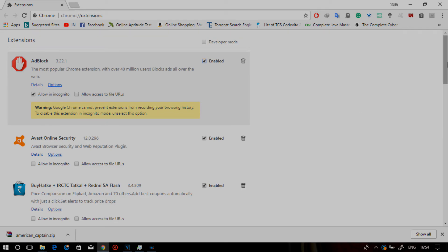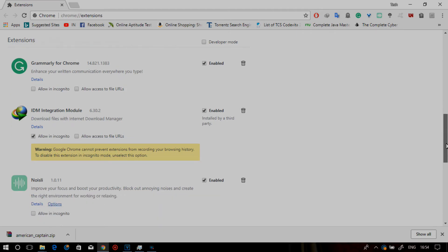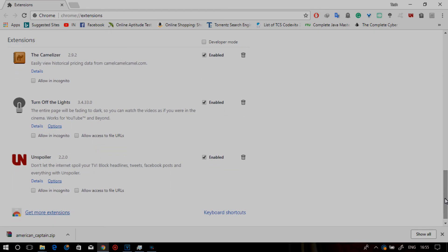Well, this is all for now. These were some of my list of essential Chrome extensions. Like always, hit the like button if you find the video helpful, and subscribe to see more informational videos.